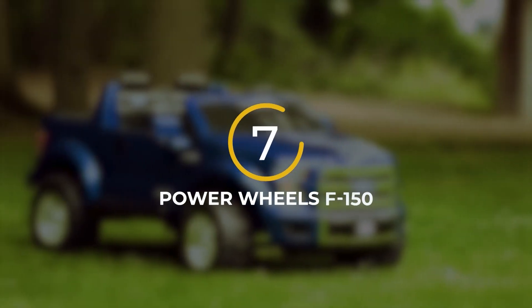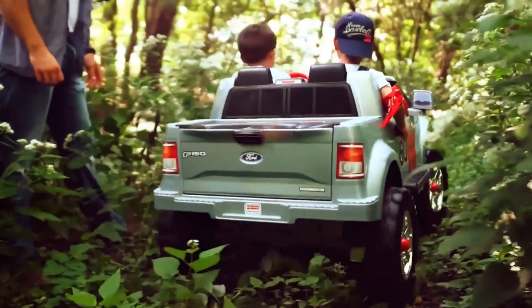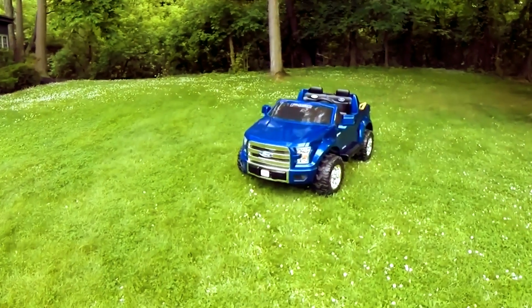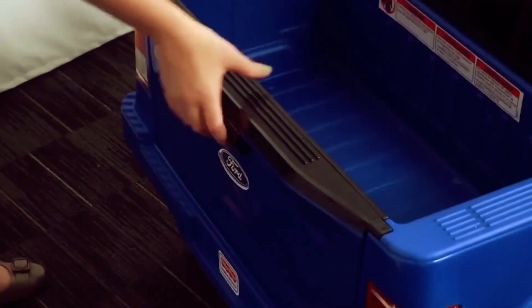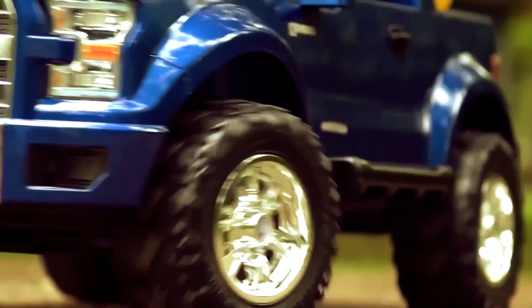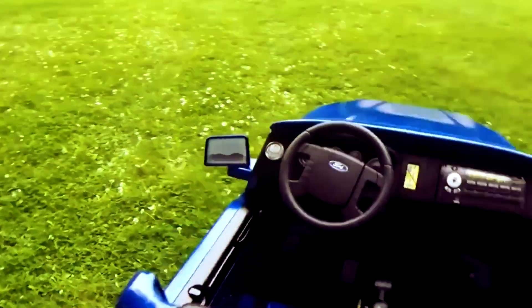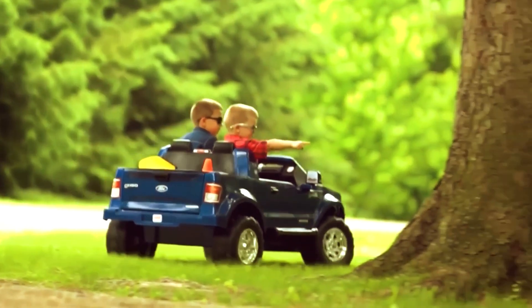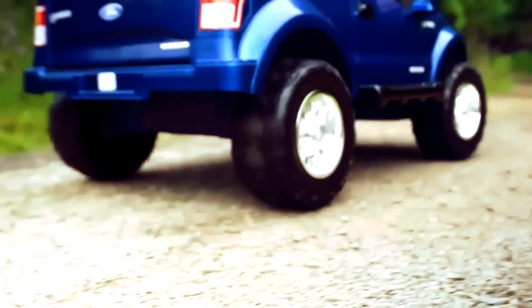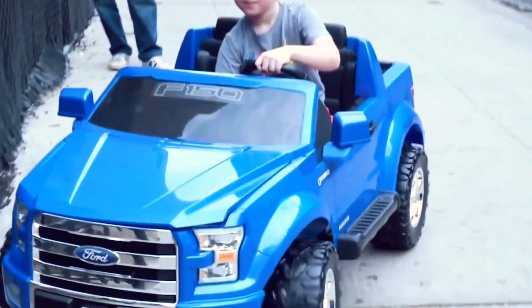Number 7: Power Wheels F-150. Designed for kids between the ages of 3 and 7, this car is modeled after the Ford F-150 truck, with every little detail carefully replicated. It even boasts an increased cross-country ability, making it perfect for off-road adventures. Unlike other toy electric vehicles, the Power Wheels F-150 can safely ride on wet grass and uneven surfaces without shaking, thanks to its sturdy build.